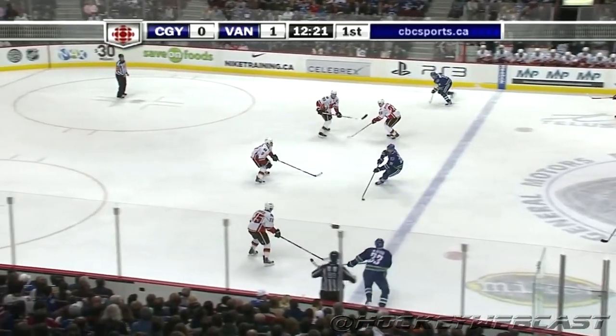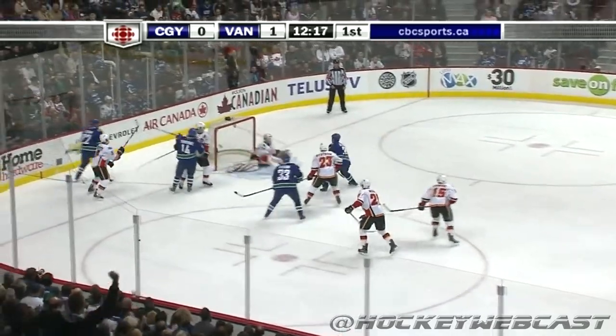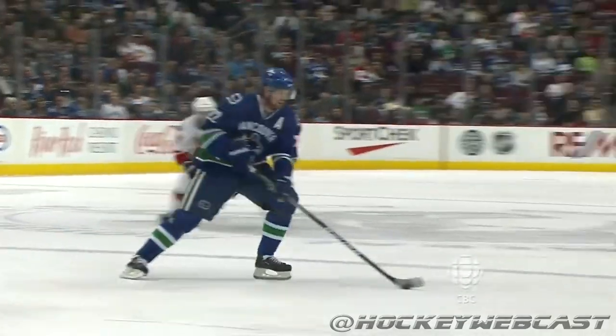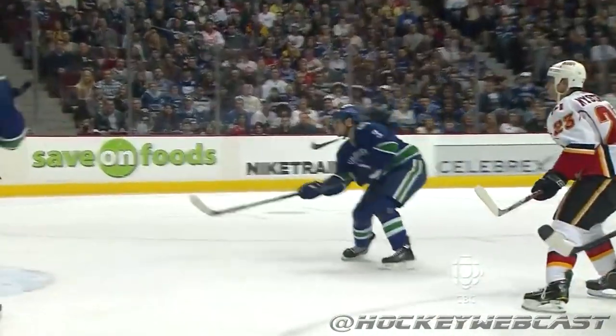Here they come again, Daniel's the puck carrier, Henrik drops him behind, back to Daniel, and it's good! Kevin Bieksa! Kevin Bieksa scored in his first game of the season, Jim, and hadn't scored since. So he gets the first game.